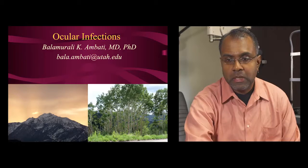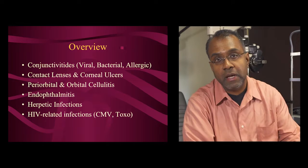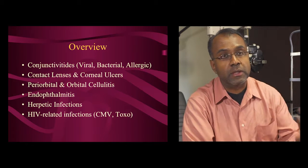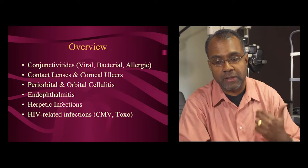Hi, good morning. My name is Bala Ambadi. I work at Marin Eye Center, and I'd like to chat with you today about eye infections and the red eye. I'm going to start with covering things that can cause eye redness from the front of the eye and work our way backward — starting first with the conjunctiva, which is the skin, then the cornea, the tissues around the eye, and then going inside the eye.